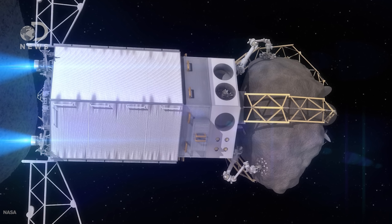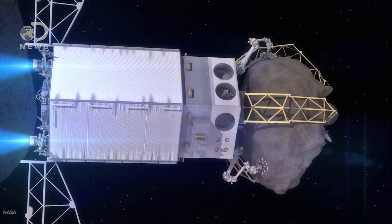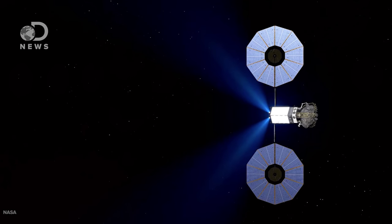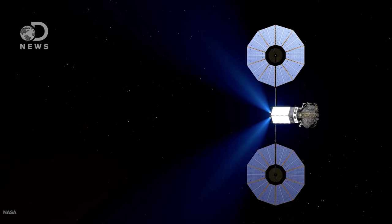Once back in orbit around EV5 with the boulder on lock, the ARM robot will test a gravity tractor theory. Basically, because gravity exists everywhere, the mass of the robot plus boulder would attract 2008 EV5 and slowly bend its orbit. Keep that in mind, because we're going to come back to it. After a few tests, the robot will hightail it back to drop off the boulder in the moon's orbit for study.